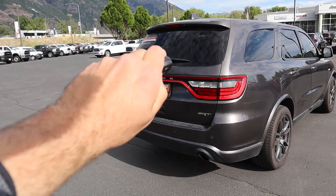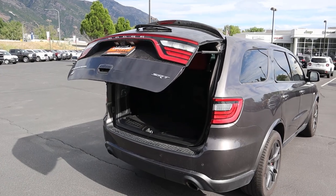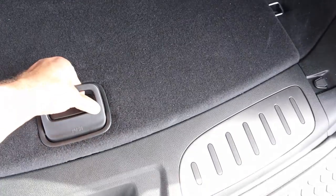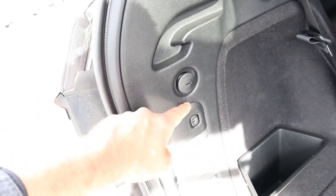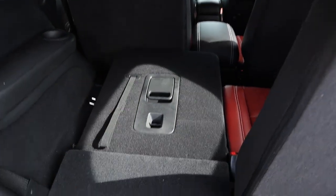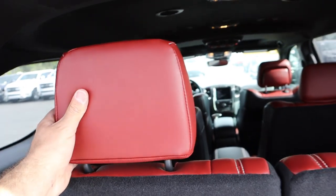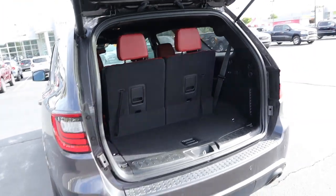The next function is the release for the hatch — press that and it is automated on the SRT Durango. Coming to the rear, just like all other Durangos you get extra storage underneath and behind the third row, a 12 volt outlet, and a control to lower the hatch. The seats are pretty easy — just push forward, and when you want to pull the seat back just pull the strap and pull the headrest back up.